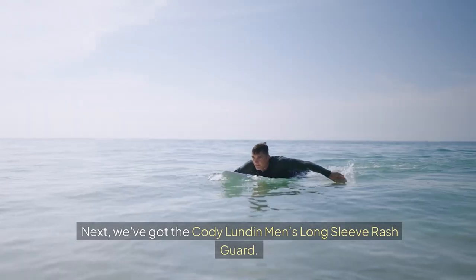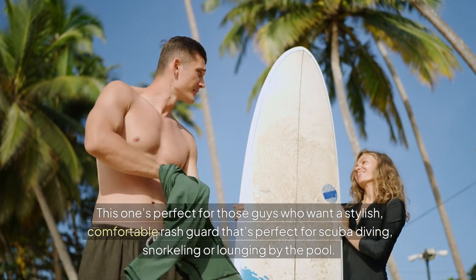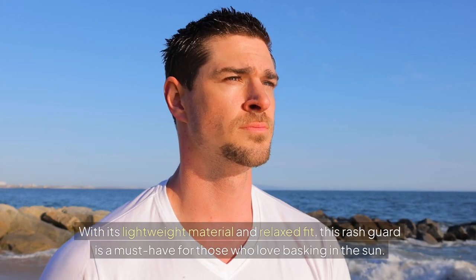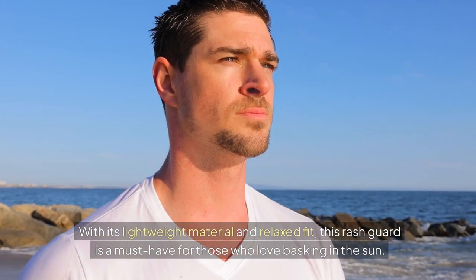Next, we've got the Cody London Men's Long Sleeve Rash Guard. This one's perfect for those guys who want a stylish, comfortable rash guard that's perfect for scuba diving, snorkeling, or lounging by the pool. With its lightweight material and relaxed fit, this rash guard is a must-have for those who love basking in the sun.